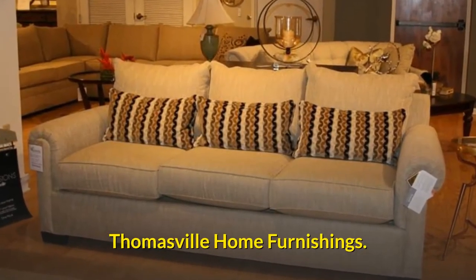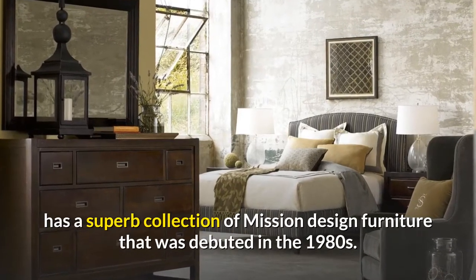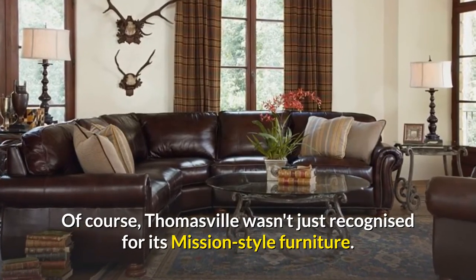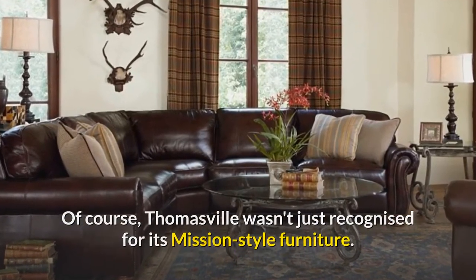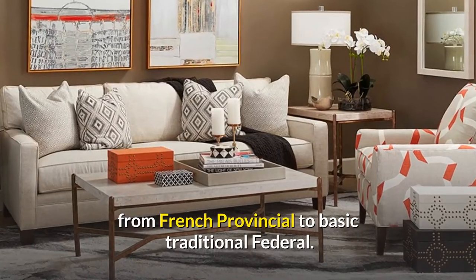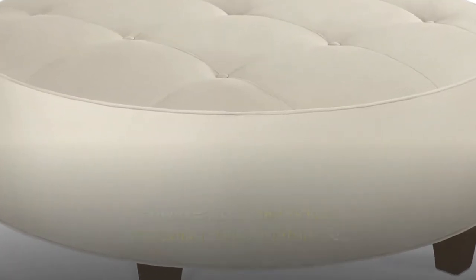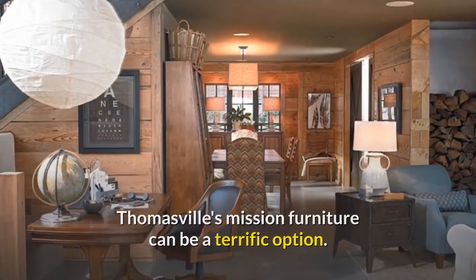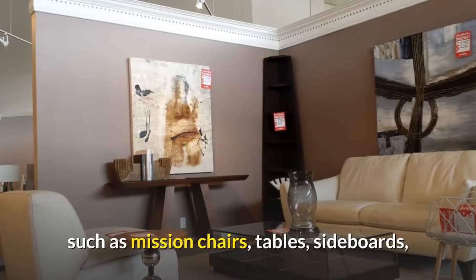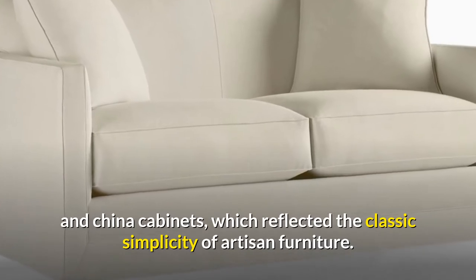Thomasville Home Furnishings: Thomasville Furniture, based in North Carolina, has a superb collection of Mission Design furniture that was debuted in the 1980s. Thomasville wasn't just recognized for its Mission Style furniture — they created furniture in a wide range of designs, from French Provincial to basic Traditional Federal. However, for a mid-priced craftsman style furniture set, Thomasville's Mission Furniture can be a terrific option. They offered Mission Style dining room furniture, such as Mission chairs, tables, sideboards, and china cabinets, which reflected the classic simplicity of artisan furniture.